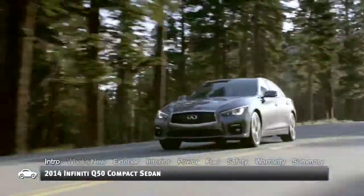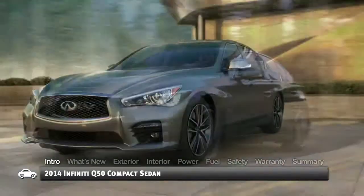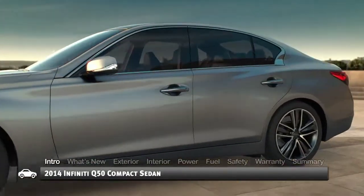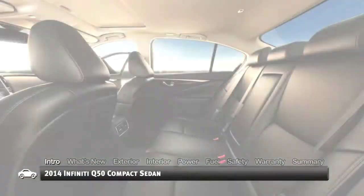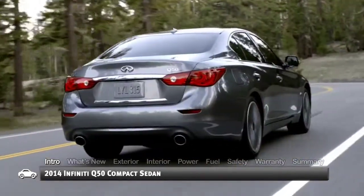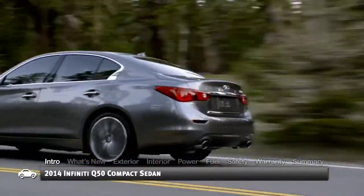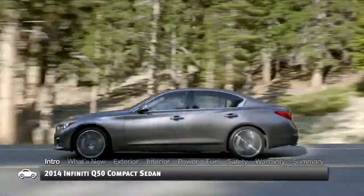Like the cut of a quality custom-fitted suit, the sheet metal of the 2014 Infiniti Q50 anticipates the first-class style, fitness and sophistication to be found within. Superseding the outgoing G37, the Q50 is a tailor-made replacement that stands shoulder-to-shoulder with its rivals in the compact luxury sedan marketplace.